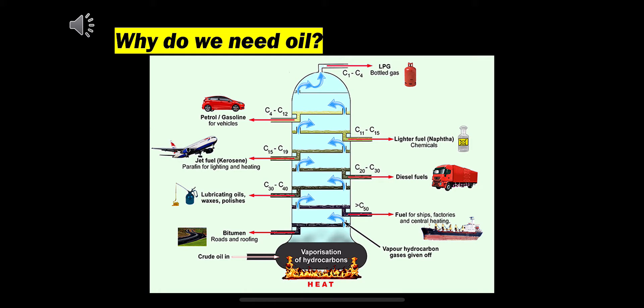First we need to explain the importance of oil. Crude oil can be used to create many useful products that are used in many different industries, as shown. However, these resources are very harmful to the environment, and over the years accidents have occurred that have led to millions of gallons of oil being spilled into the ocean.